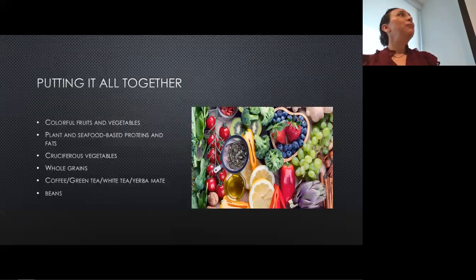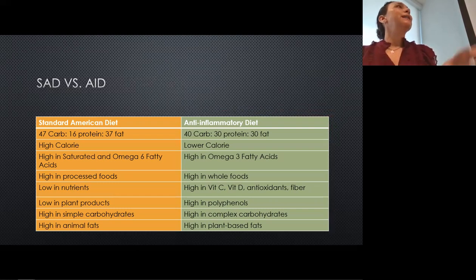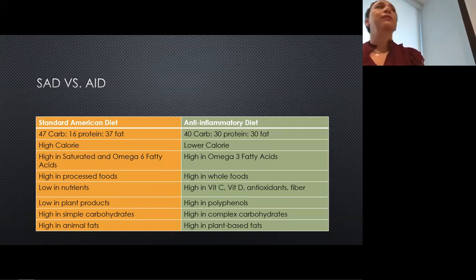When we put it all together, the anti-inflammatory diet is a lot of colorful fruits and vegetables, plants, seafood-based proteins, cruciferous vegetables, whole grains, coffees and teas — plain, not with milk or sugar — and beans. When you break it down, that looks suspiciously like the Mediterranean diet. Compared to the standard American diet, it's much lower in carbs, higher in protein, lower in fat, lower in calories, higher in omega-3 fatty acids, higher in whole foods versus processed foods, and has a lot of phytochemicals, vitamins, fiber, antioxidants, complex carbohydrates, and plant fats rather than animal fats.